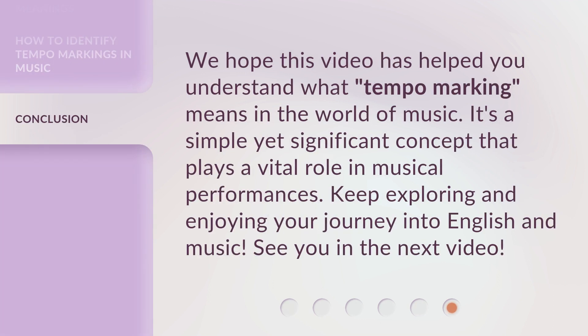We hope this video has helped you understand what tempo marking means in the world of music. It's a simple yet significant concept that plays a vital role in musical performances. Keep exploring and enjoying your journey into English and music. See you in the next video!